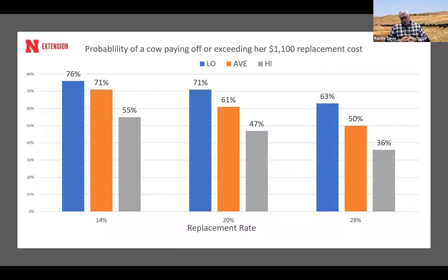We also looked at the probability of a cow paying off or exceeding her $1,100 replacement cost. For the low-cost cow, it was 76%. Even the average-cost cow that lasts longer had a 71% probability of paying off. If you only have a 36% chance of a heifer paying off, you probably shouldn't buy those heifers. This helps identify when purchasing is likely to be successful — and explains why some young producers who bought heifers at high prices couldn't make money on their cows.